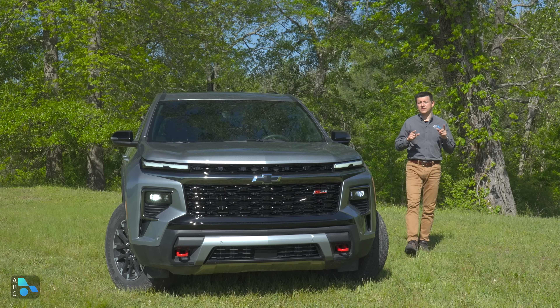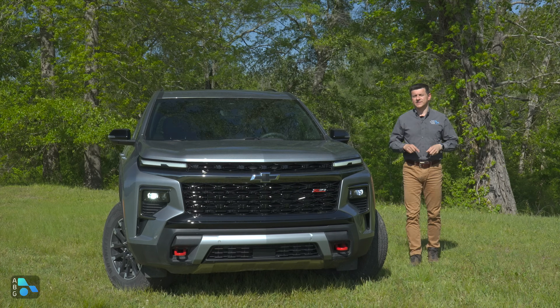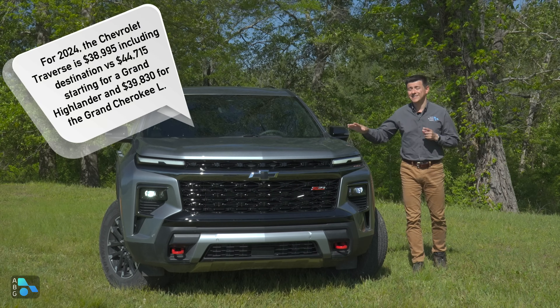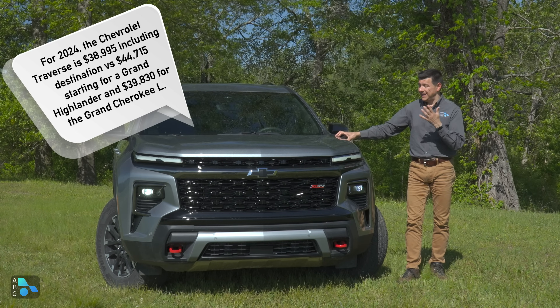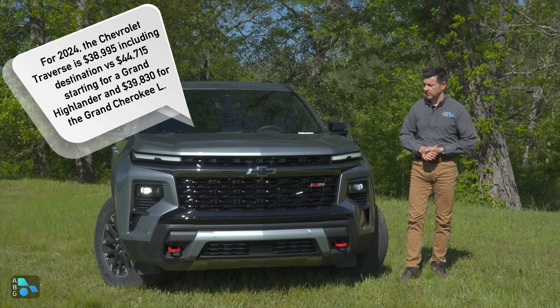Starting things off, the base price is $38,995 including destination. That is significantly less than a Grand Highlander — about $5,000 less expensive — $1,000 less than a Grand Cherokee L, and actually very competitive against some significantly smaller three-row SUVs in North America.